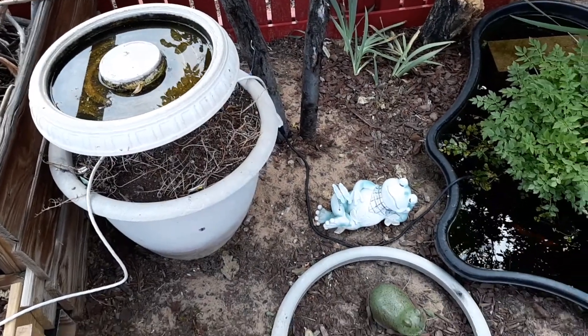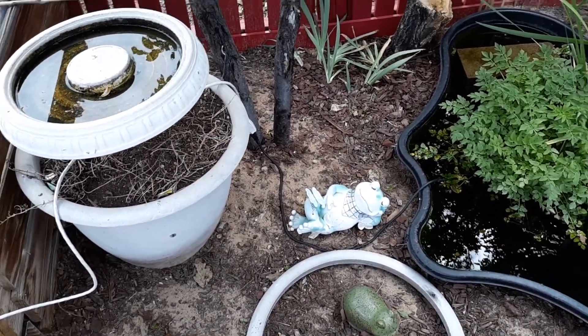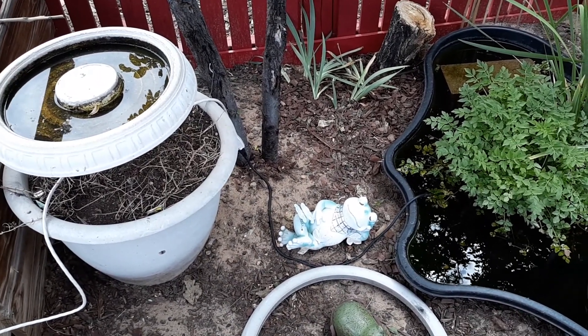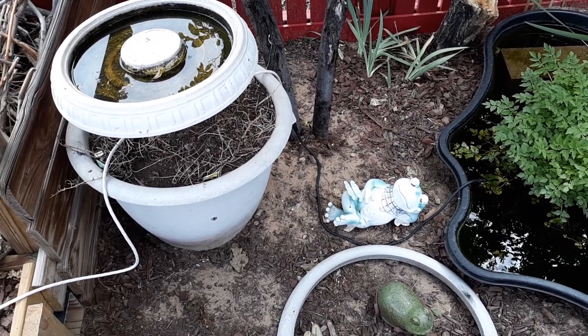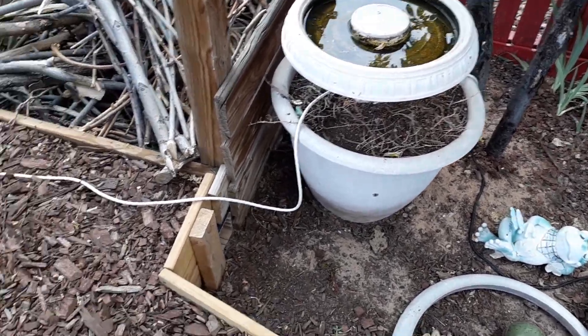I still have electrical cords over here in the bullfrog pool area. That's because we're going to change the layout for the pump and run an offshoot of our electrical back here for it. But right now we've got it all hooked up by extension cords.